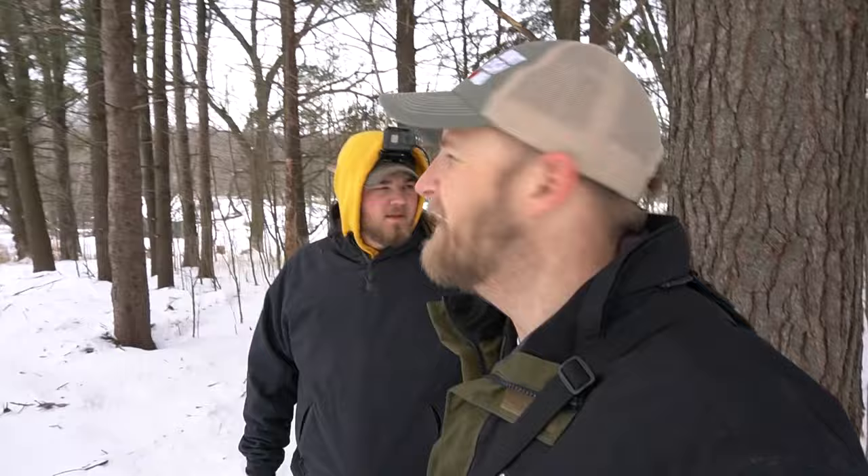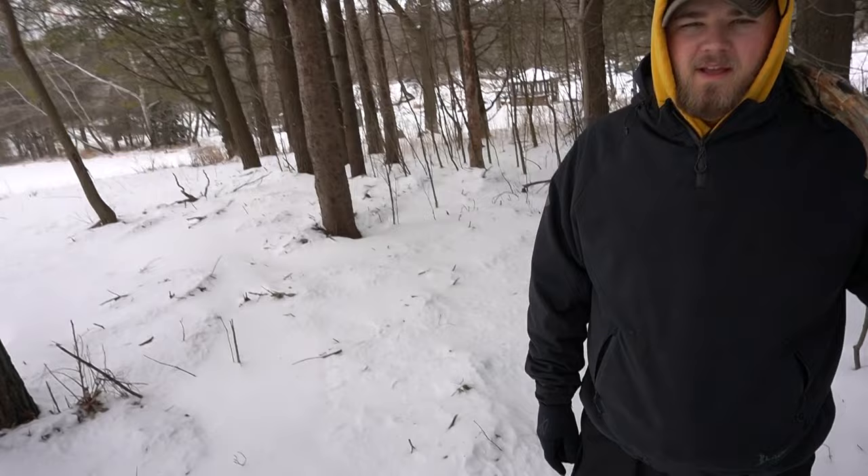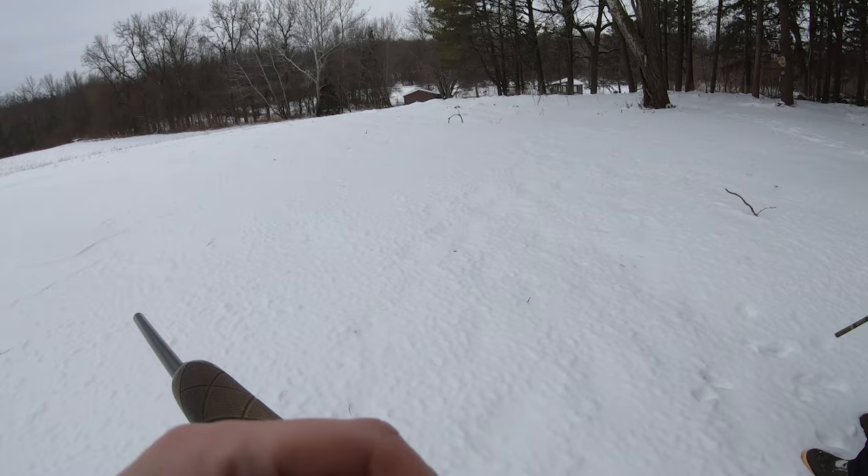Welcome back Avid Outdoorsmen. We are at Tyler Chisholm's house and we're going to do a little bunny hunting today. We would really like to get one so we can do a catch clean cook for y'all. So stick around. It's going to be good.